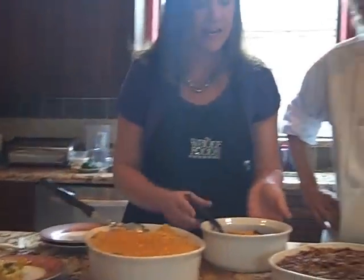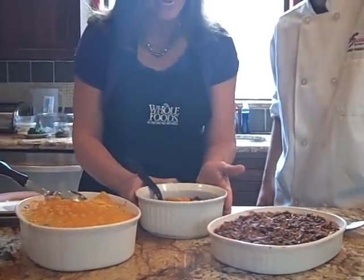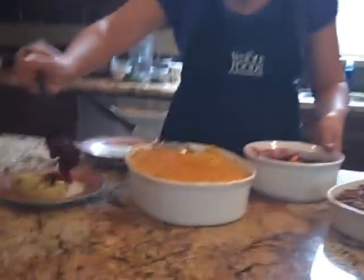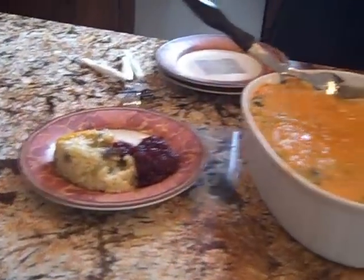Then this super simple cranberry sauce — it was one cup of sugar, one cup of orange juice, and then 20 ounces of cranberries. We just cooked it down and reduced it.